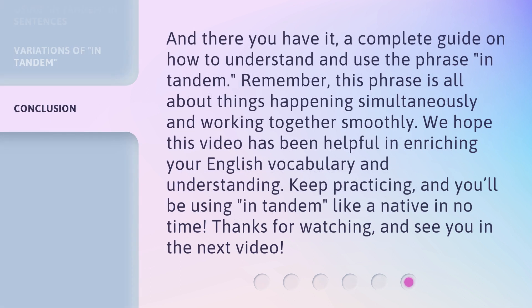And there you have it — a complete guide on how to understand and use the phrase in tandem. Remember, this phrase is all about things happening simultaneously and working together smoothly. We hope this video has been helpful in enriching your English vocabulary and understanding. Keep practicing, and you'll be using in tandem like a native in no time. Thanks for watching, and see you in the next video.